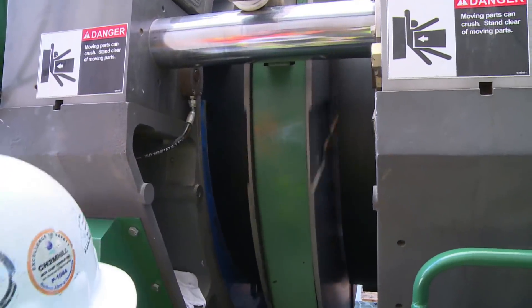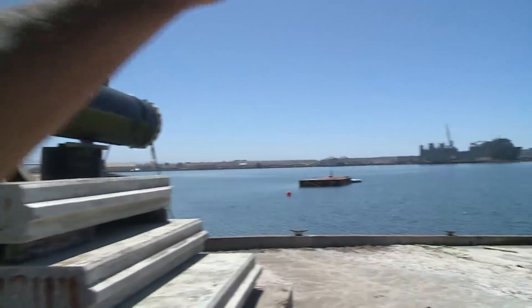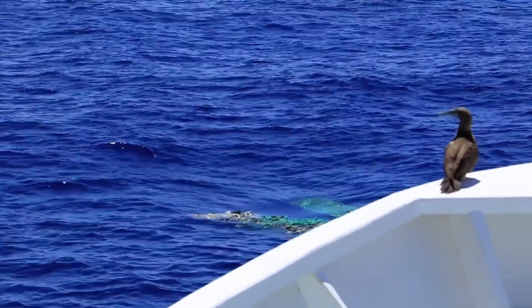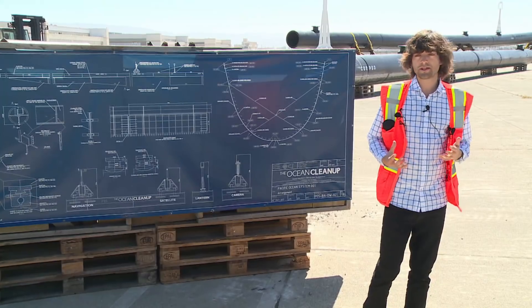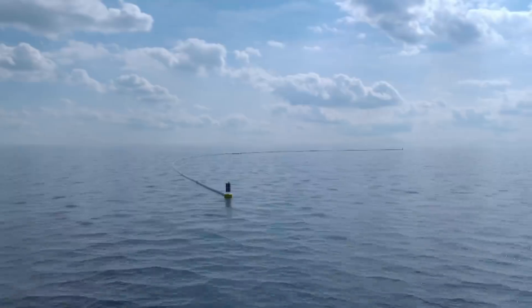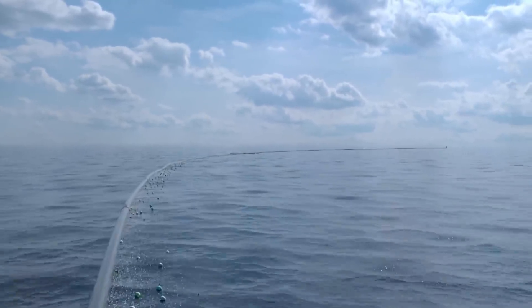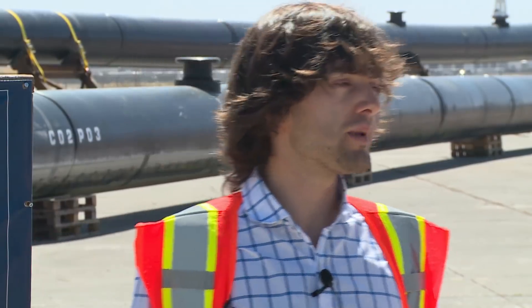They hope to put the first one together by early September, then tow it out into the Pacific Ocean, halfway between here and Hawaii, to the area known as the Great Pacific Garbage Patch. Their research has shown it contains 1.8 trillion pieces of plastic spread over an area twice the size of Texas. Slat says his device will gobble up half the garbage patch in five years, like a giant Pac-Man. If all goes well, they hope to have the first plastic back on shore before the end of the year.